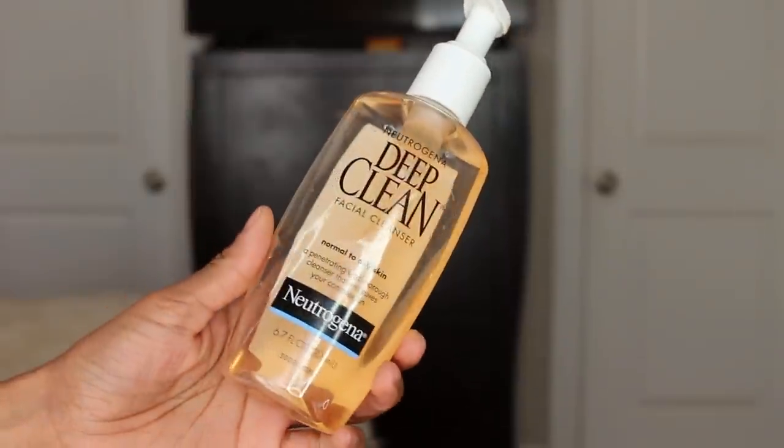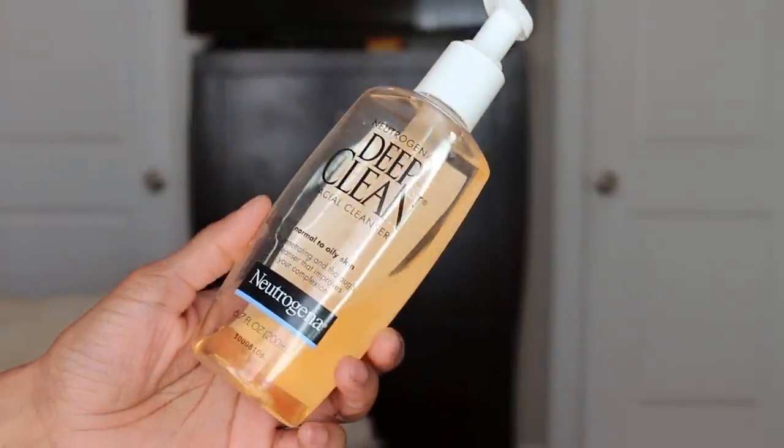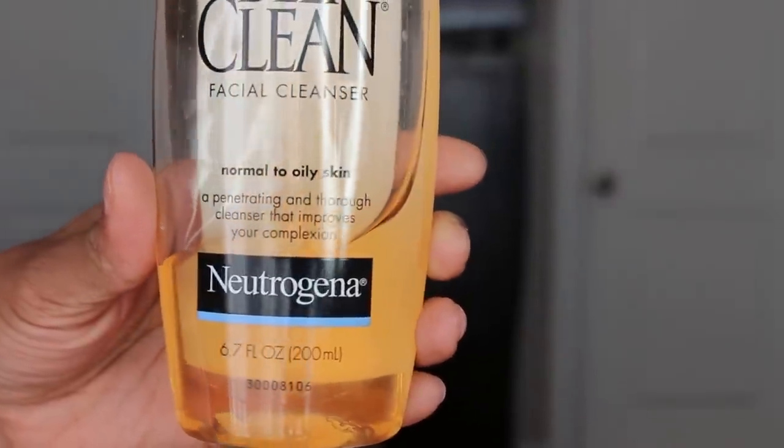Next is my face wash — I'll show you the product. It's just my Neutrogena Deep Clean facial cleanser. I've been using this same brand ever since I was in high school. It gives my face a nice moisturized clean and always feels super clean when I'm done, so I just keep using it.